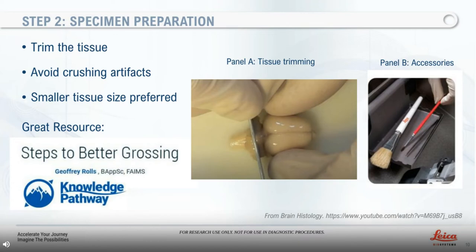Step number two: specimen preparation. Immediately before cutting, samples should be grossed or trimmed with a razor blade. Avoid crushing artifacts by gently but firmly securing the specimen while cutting. This enables easy mounting onto the cutting device. Smaller size is preferred as it can be frozen faster. In preparing a frozen section, thickness is not as critical as in paraffin processing — it could be one centimeter or a little more. For more information on grossing, please see our resources available on our website.